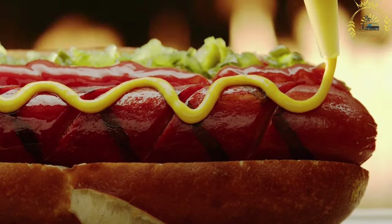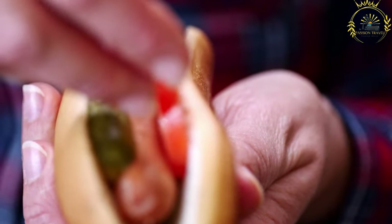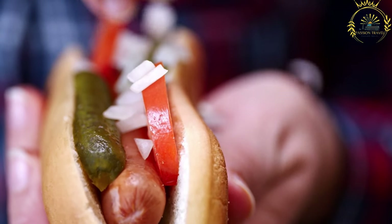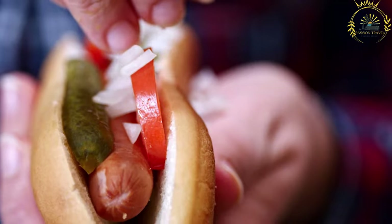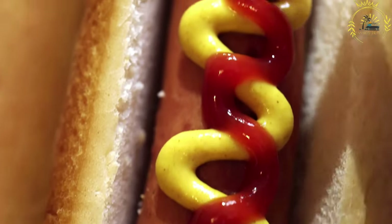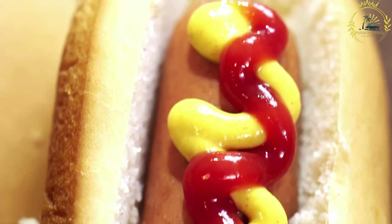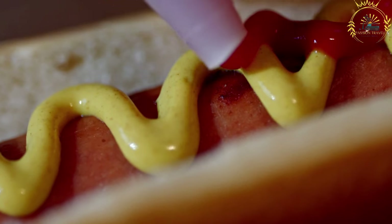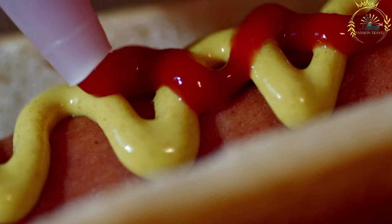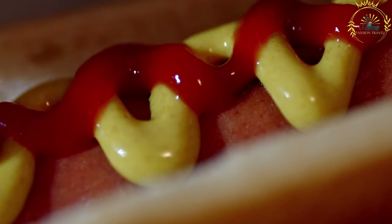Pølse stands and food trucks can be found throughout Norway, especially in urban areas and at festivals. These vendors often offer a range of options, allowing you to customize your Pølse with your preferred toppings and condiments. You may also come across regional variations — for example, in the city of Tromsø, you can find a specialty called Tromsø Pølse, which is a hot dog wrapped in a tortilla and served with creamy sauces. Trying Pølse is a must if you want to experience a quintessential Norwegian street food.